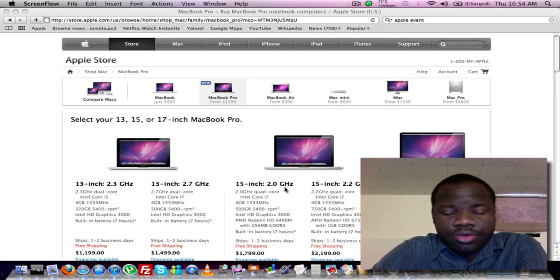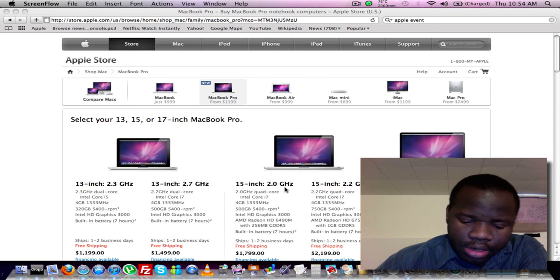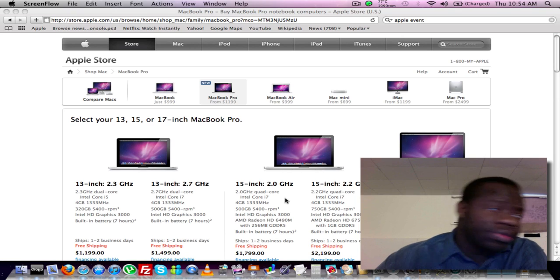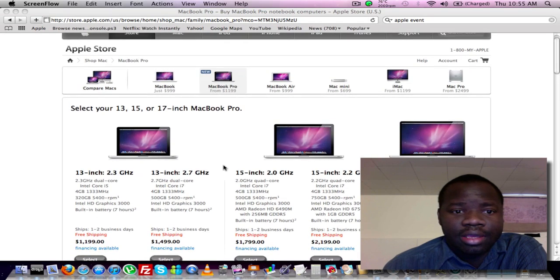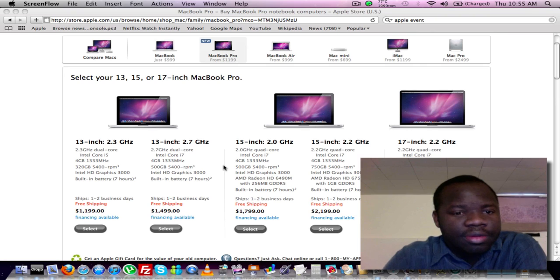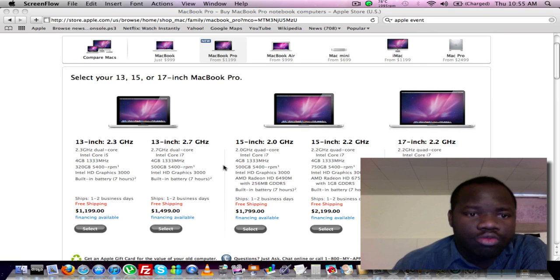Hey YouTube. So I got up, getting ready to go to work, watching some videos on YouTube, decided to go on the Apple website. And guess what I found — they upgraded it again while I was sleeping. Sneaky son of a bitch. So now the MacBook line has been refreshed, not redesigned or anything — refreshed.